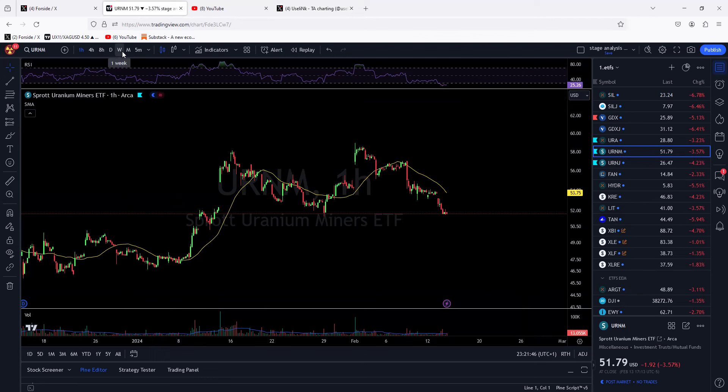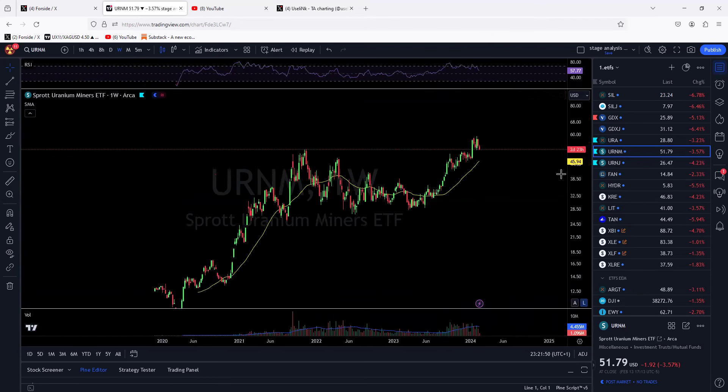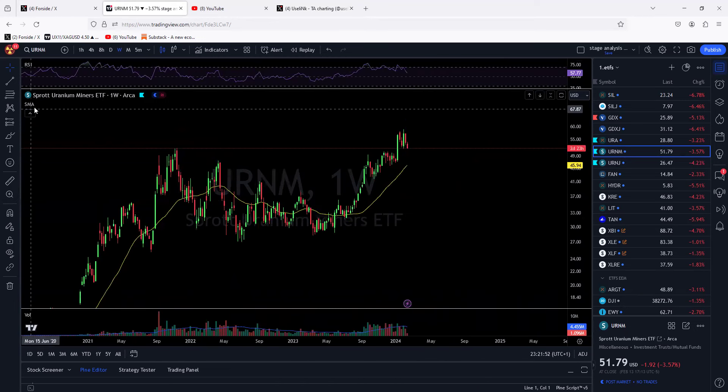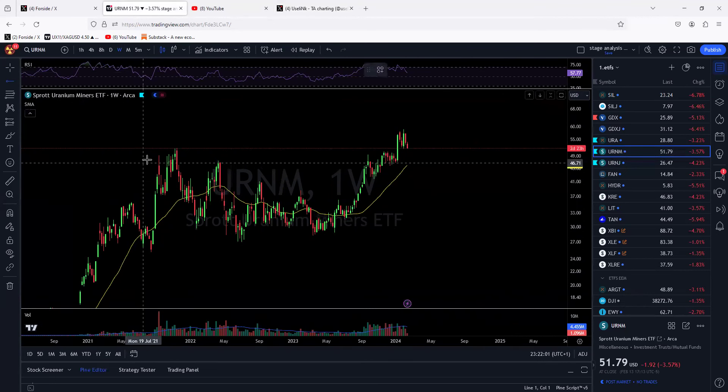This video shouldn't take more than roughly three minutes. I want to add a few trend lines just to give you an idea why I think we are at a very important moment here, at least in the shorter term.